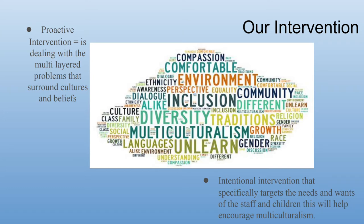This program intervention will span the term and is proactive, as the program is dealing with the multi-layered problems that surround cultures and beliefs, with the hope that through this program it will help stop issues arising. Through intentional intervention and specifically targeting the needs and wants of staff and students, this will help encourage multiculturalism.